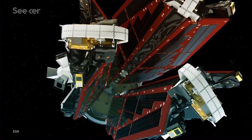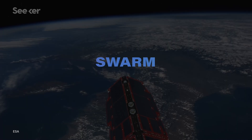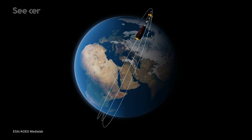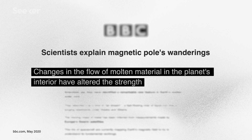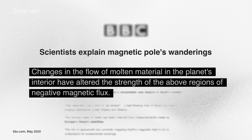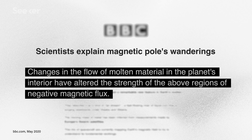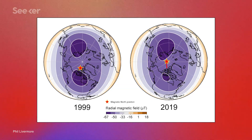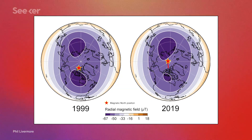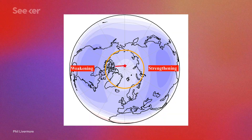The team from Leeds used 20 years of data collected by satellites, including the European Space Agency's SWARM — a trio in polar orbits that measure the strength and direction of Earth's magnetic field. They concluded that changes in flow at lower latitudes in the outer core have changed the magnetic flux, or the number of field lines, in two blobby areas. These blobs of magnetic flux are located underneath Canada and Siberia. While Canada's blob has gotten weaker, Siberia's has gotten stronger.